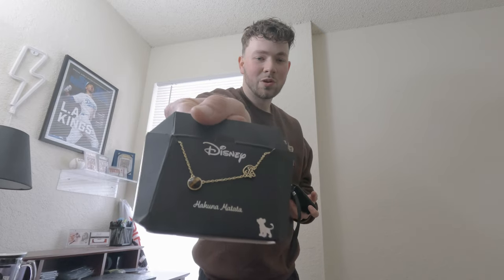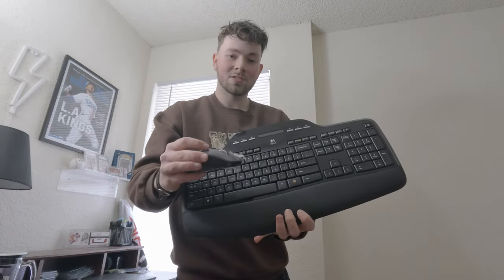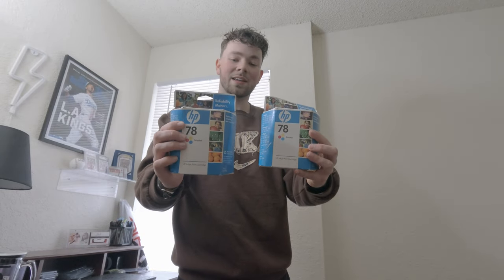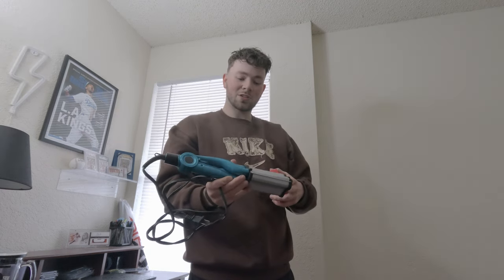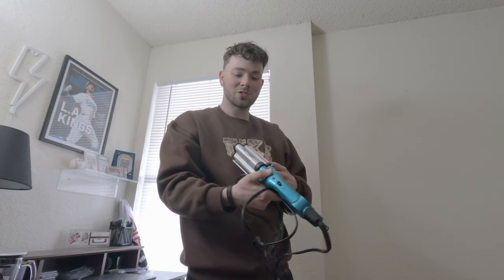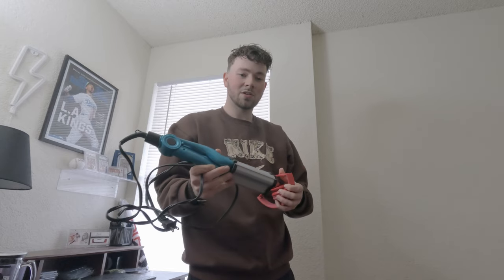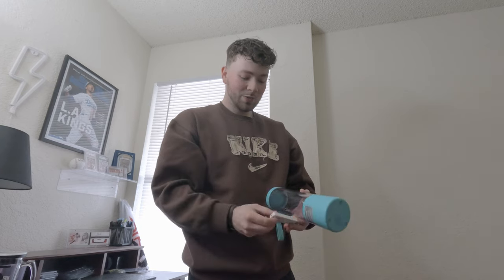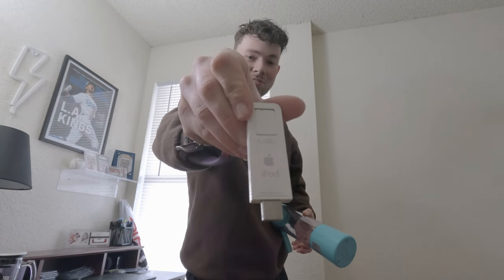Got a Sony voice recorder — doesn't sell for a ton but for a dollar or two, it's great profit. Also a Disney Hakuna Matata necklace — he threw it in for free, should net me around 10 to 15 bucks. A brand new Logitech keyboard with a mouse — keep your eye out for these, they sell all day for 30 to 40 dollars. Again, keep your eye out for expired printer ink — it sells really quickly and you should be able to get it for under two dollars at garage sales. Got an old pair of Beats headphones — they sell pretty quickly when you get them super cheap. An original iPod Shuffle — pretty cool to see how far Apple has come in 20 years.